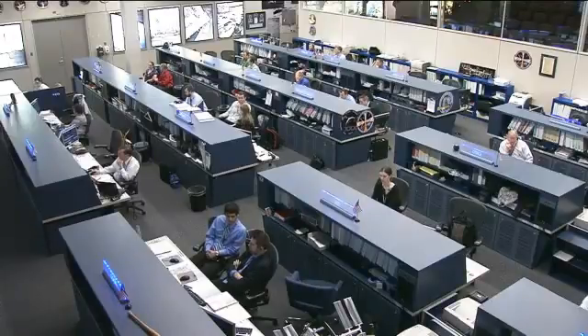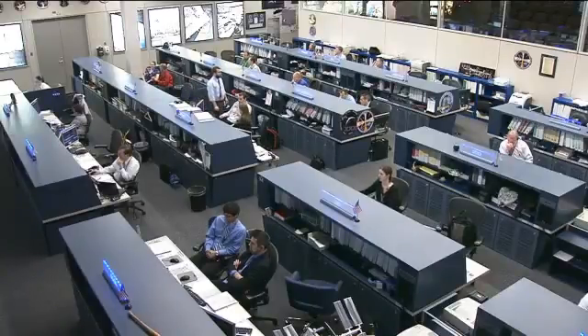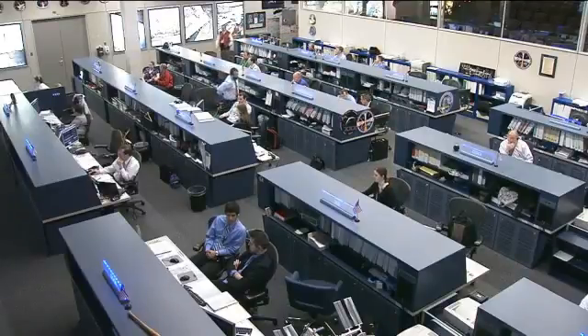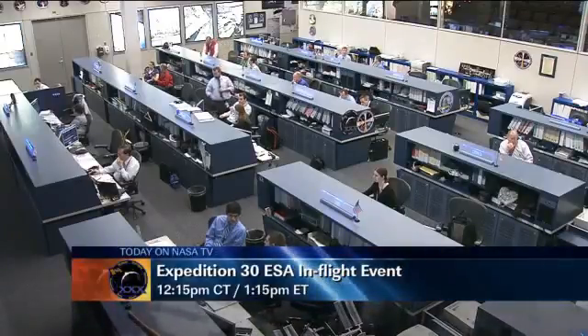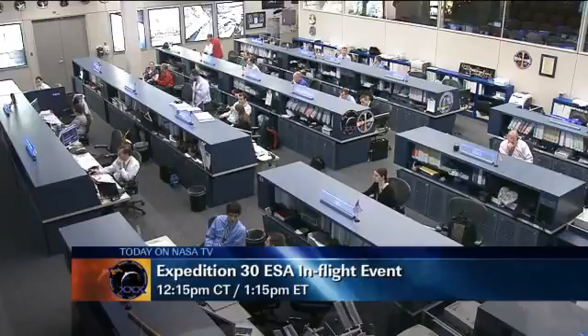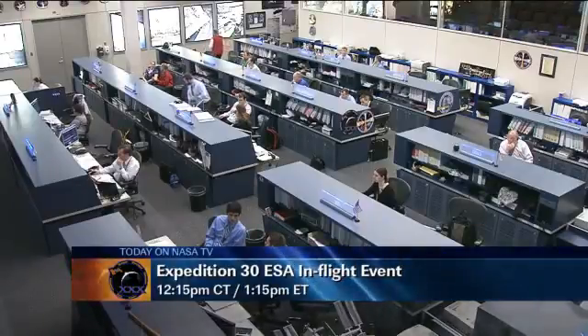Later today Andre Kuipers will be speaking with a Computer Expo trade fair in Hanover, Germany, where he will take some time to converse with German Chancellor Angela Merkel and Brazilian President Dilma Rousseff. That will take place at 12:15 p.m. Central Time, 1:15 p.m. Eastern Time, here on NASA TV.